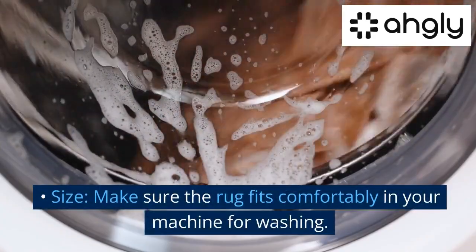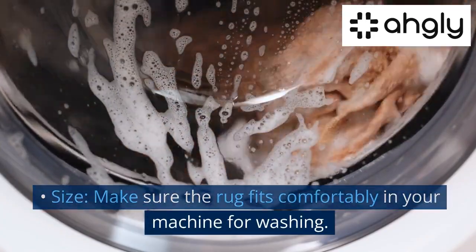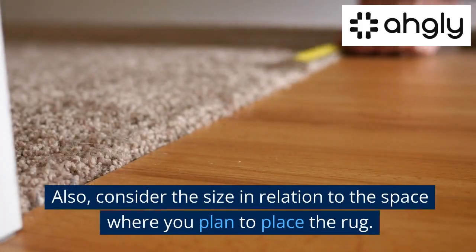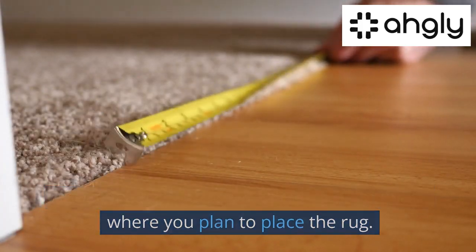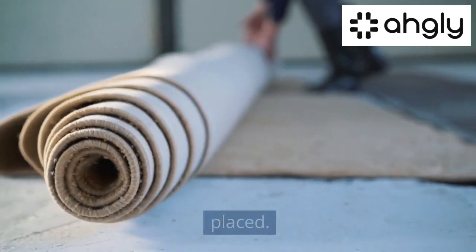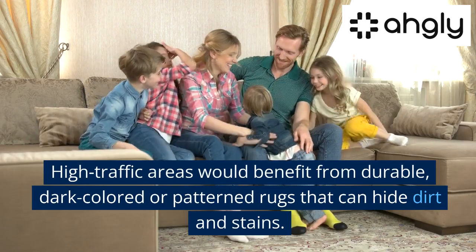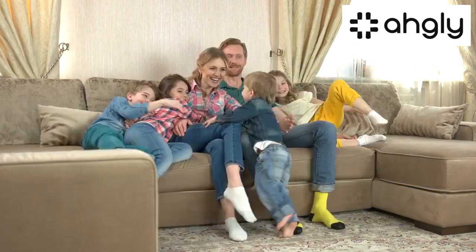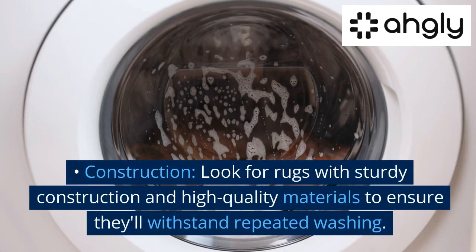When choosing a machine washable rug, consider the following factors. Size — make sure the rug fits comfortably in your machine for washing, and consider the size in relation to the space where you plan to place it. Placement — high traffic areas would benefit from durable, dark colored, or patterned rugs that can hide dirt and stains. Construction — look for rugs with sturdy construction and high quality materials to ensure they'll withstand repeated washing.